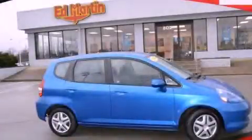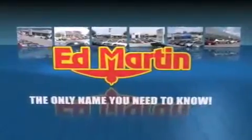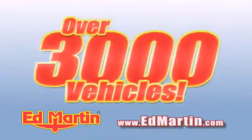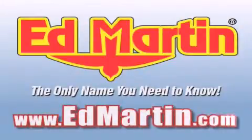Call or visit us right now and arrange your test drive today. Ed Martin, the only name you need to know for all your transportation needs. Six convenient locations, nine different manufacturers, over 3,000 new and used vehicles all online at edmartin.com. Log on to edmartin.com today.